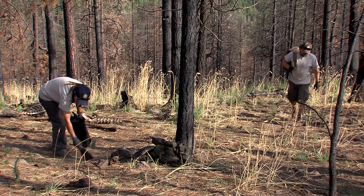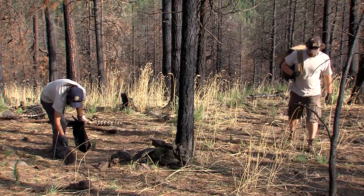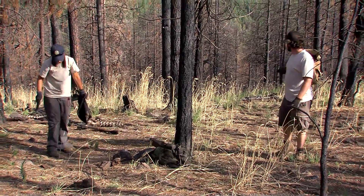All trappers are different. Some make it look like an M-80 bomb went off — very obvious that something's there — but they catch wolves as well. Everybody's different. I was trained to try and disguise it as much as possible, so that's kind of how I do it.